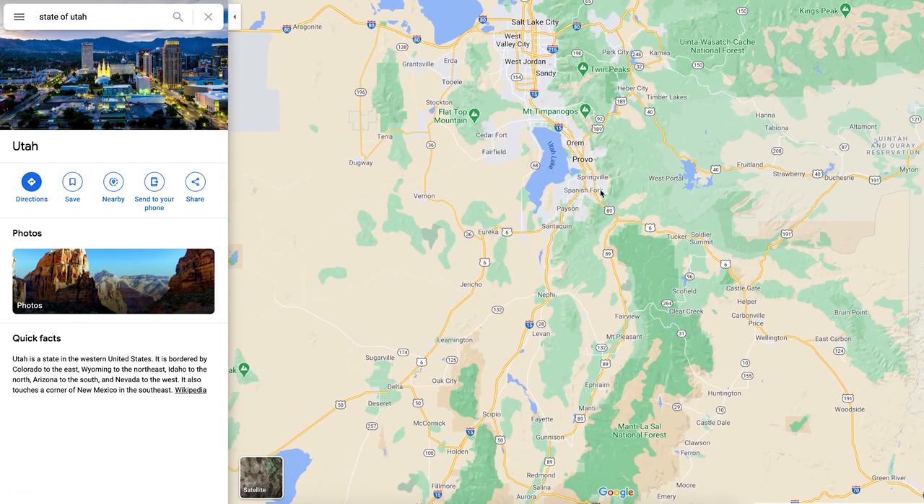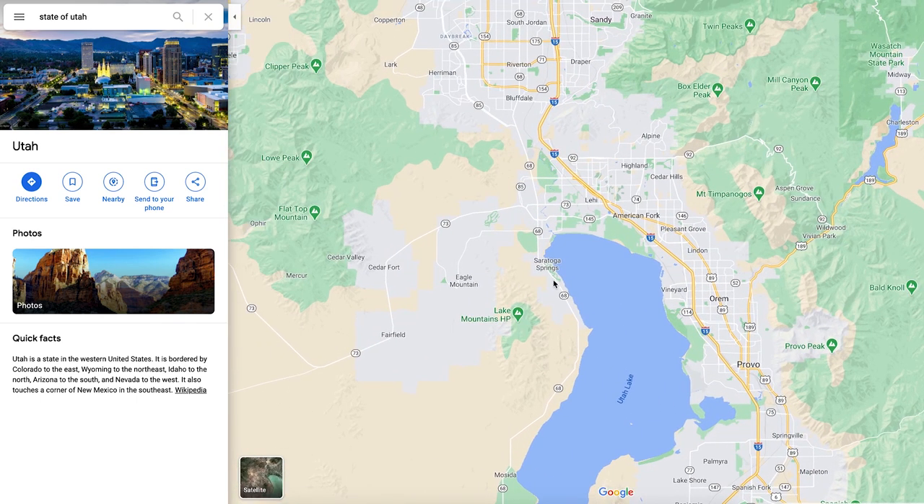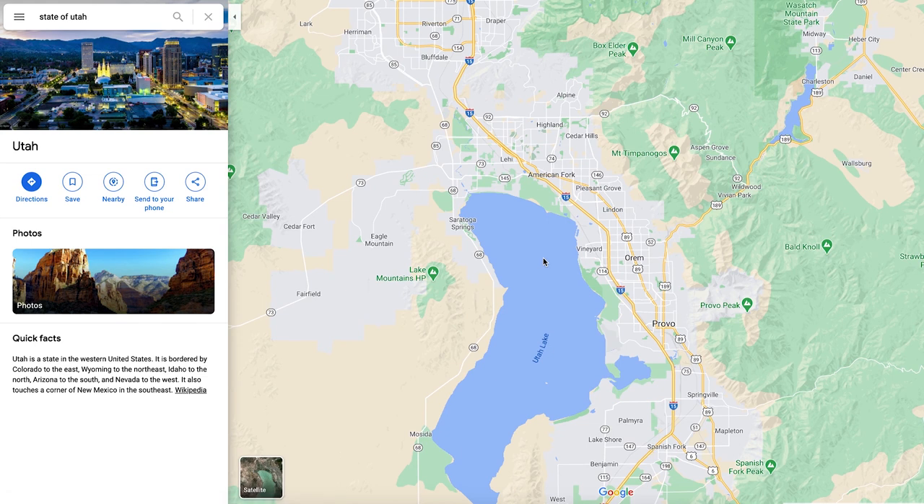Coming back to the central part of the state, we talked about Salt Lake a lot on this channel, so we're going to gloss over that. But I want to come down here — this little part of the mountain that sticks out right here is called Point of the Mountain, also called South Mountain. That's why I-15, your main freeway, kind of comes over to the left and then cuts back to the right. Over here on the left side you've got Eagle Mountain and Saratoga Springs, which are absolutely exploding — probably the fastest growing cities in Utah, along with St. George.